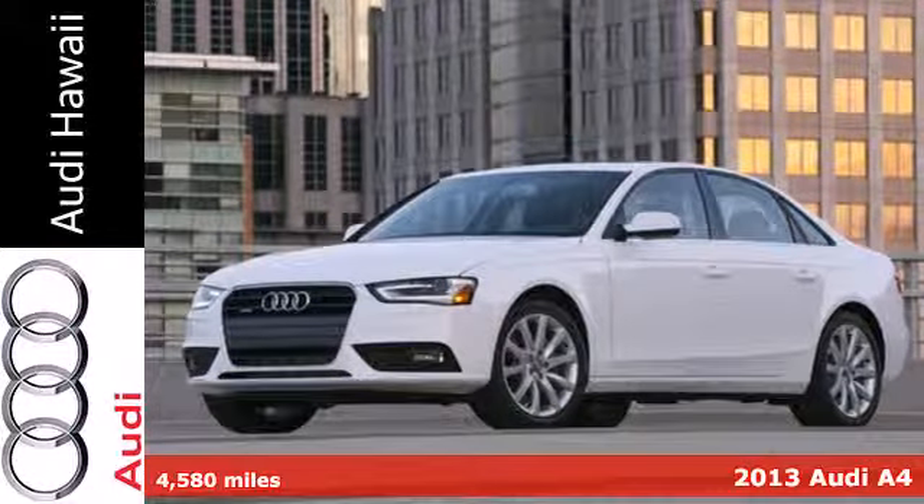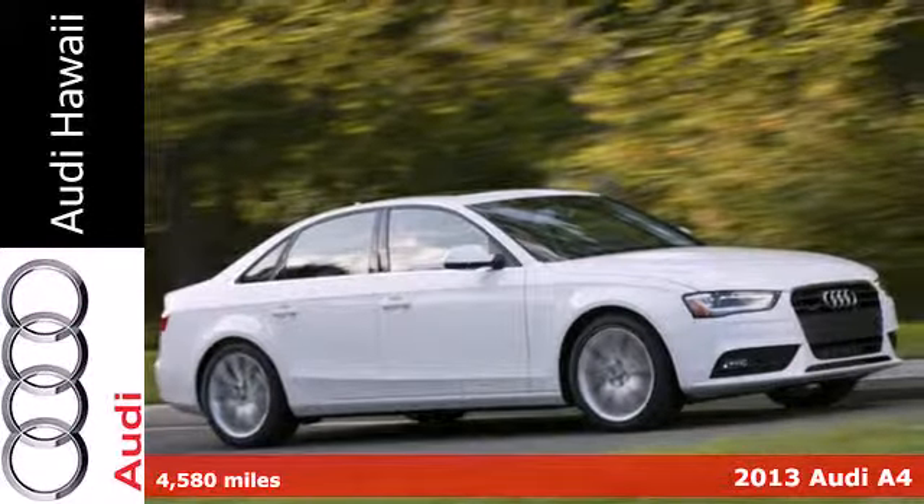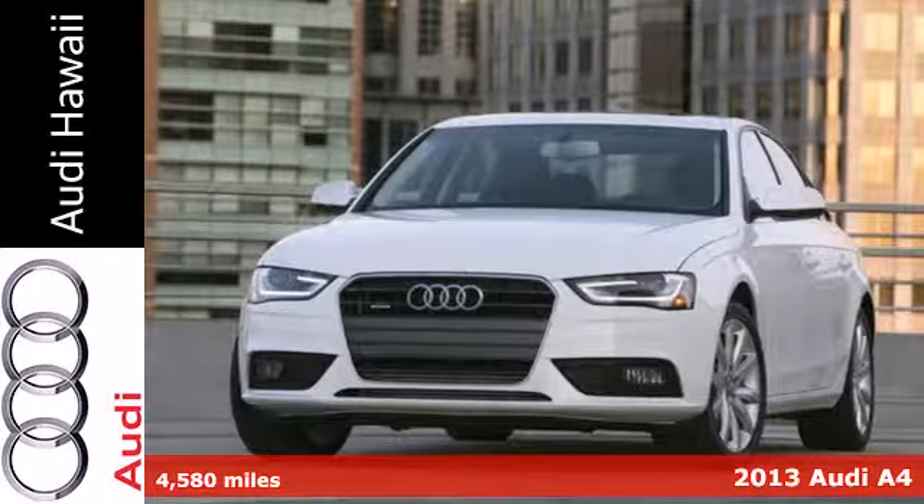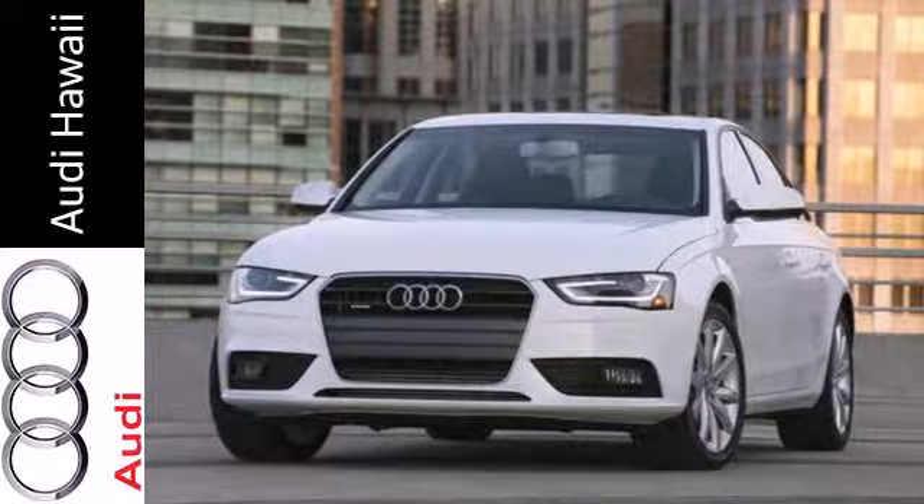It's a 2013 Audi A4. Looking sleek while being safe has never been this easy. With the 17-inch aluminum wheels, passers-by are sure to notice.